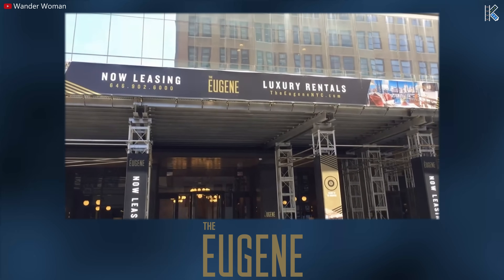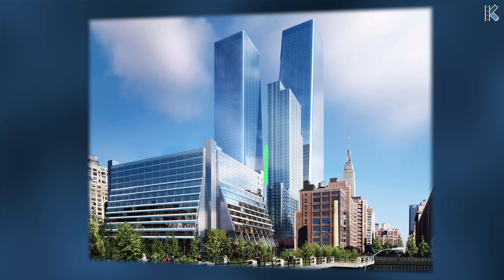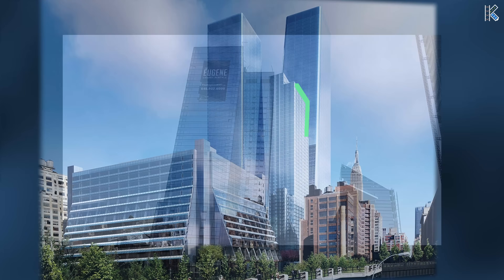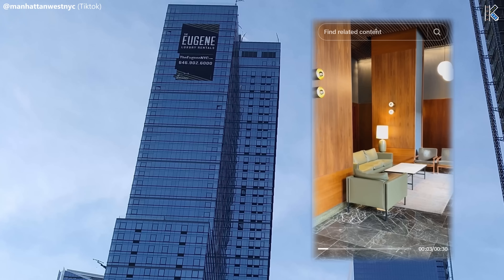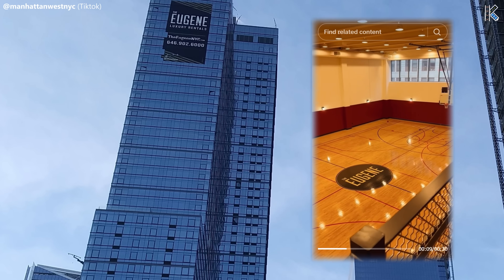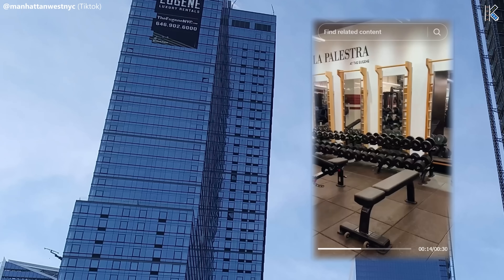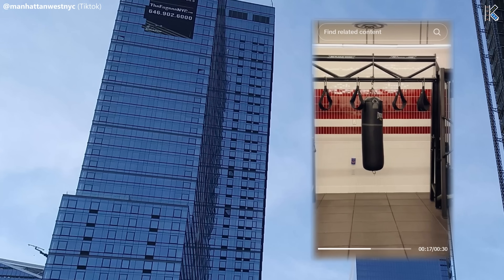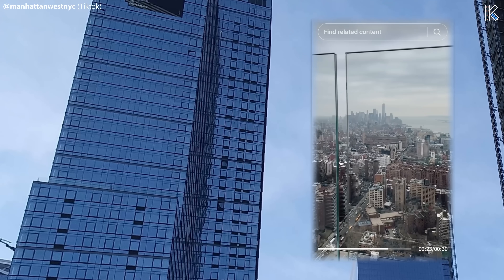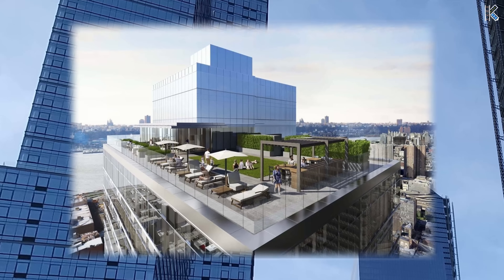The Eugene, also referred to as 3 Manhattan West, sits at 435 West 31st Street, serving as a residential tower. Breaking ground in December 2014, it held the title of the tallest rental skyscraper in NYC in 2017. Standing at 64 floors and reaching 730 feet or 220 meters high, it boasts a total of 844 units — 675 market rate and 169 affordable apartments. The building offers amenities including a massive gym with a full-size basketball court and rock climbing wall, a high-end coffee shop, and a rooftop terrace featuring a private bar.